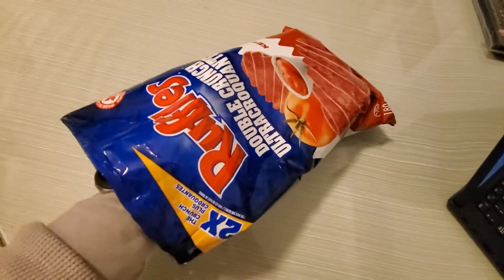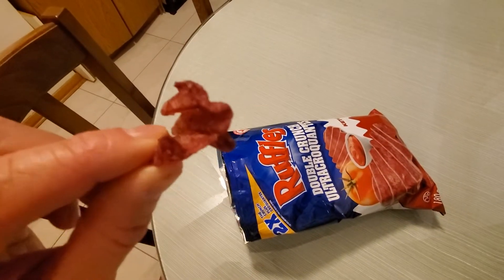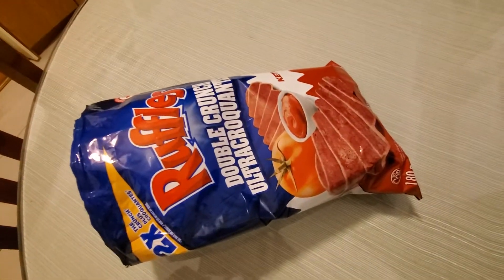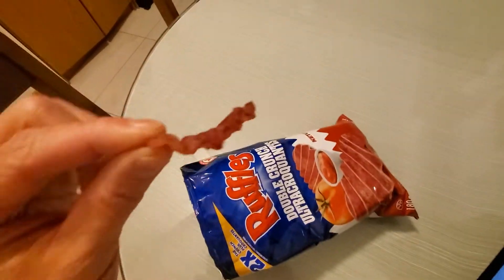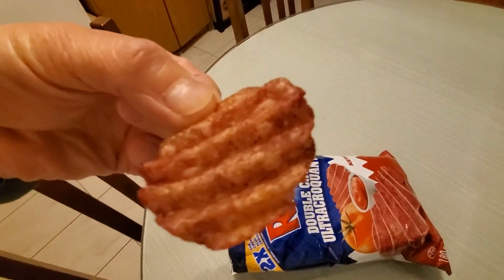Let's try it out. This is how it looks — it's one small piece. I should get a better piece to show. I'll munch on this while I film. Yeah, it looks like this. Has anyone tried this? Does anyone like this?